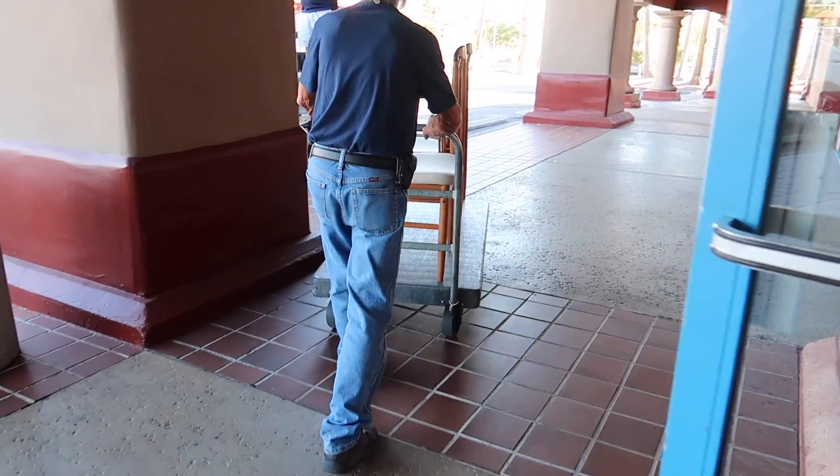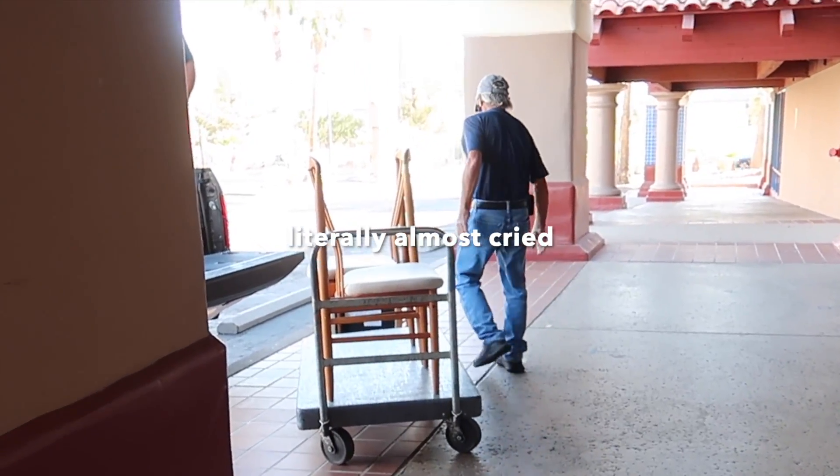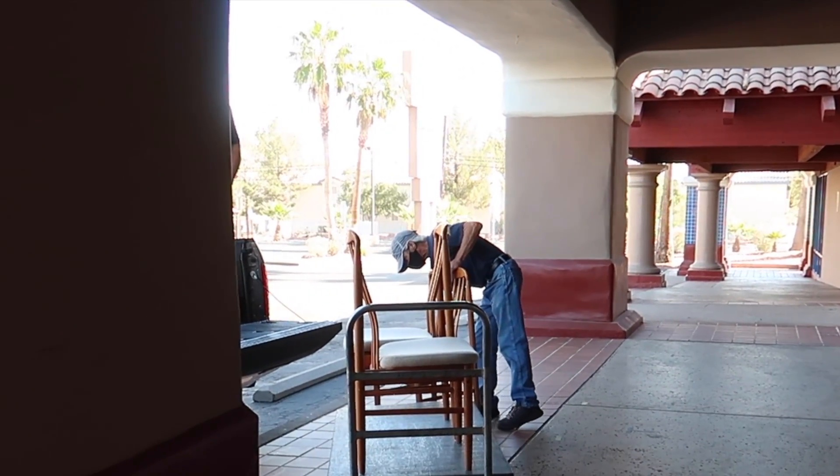There go our chairs. Oh no, one fell! Is it okay? Whew, that stressed me out, you guys. One chair fell, but I think we are okay. We are okay.